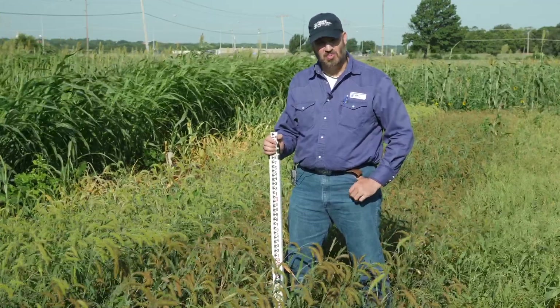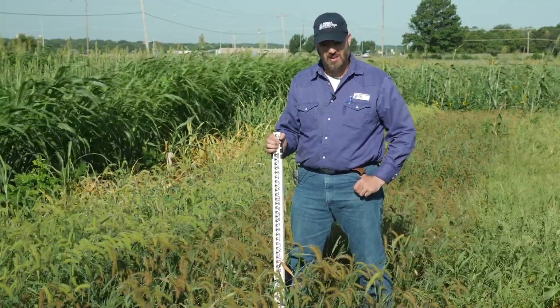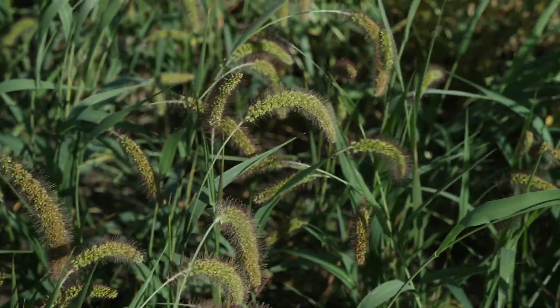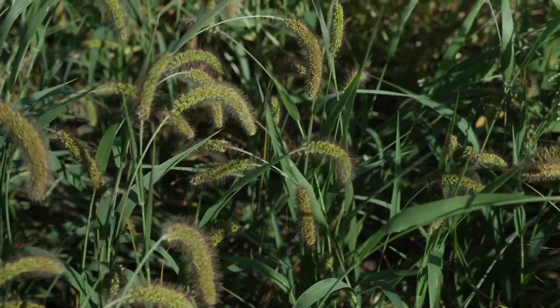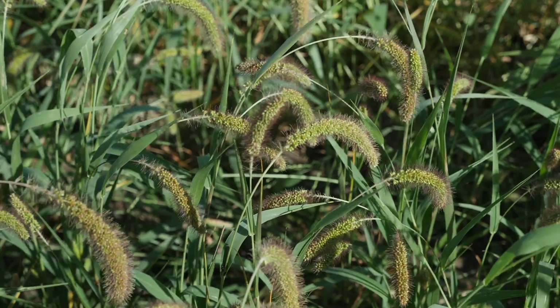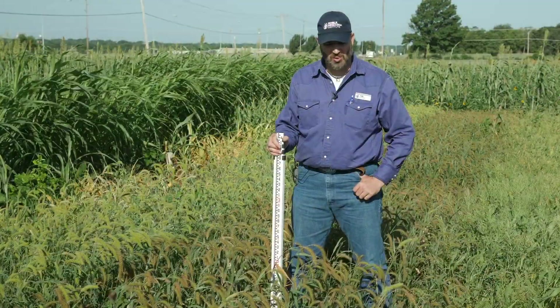German millet, golden German millet, foxtail millet — all of those will be a short season cover crop. We're about ten weeks post plant and these are beginning to mature and dry down. This foxtail millet doesn't make a lot of biomass, but it does give you an option if you want a grass cover crop in something other than a sorghum or a sorghum sudan.